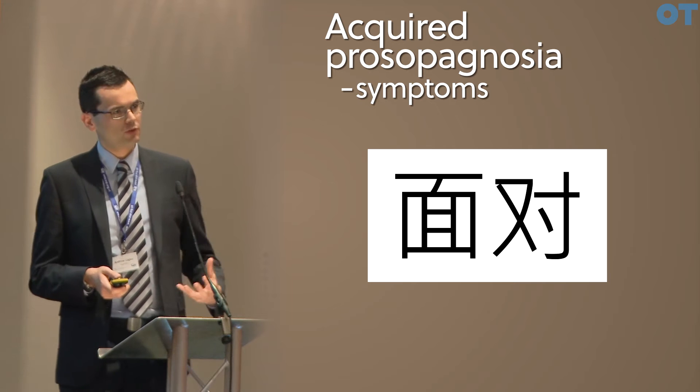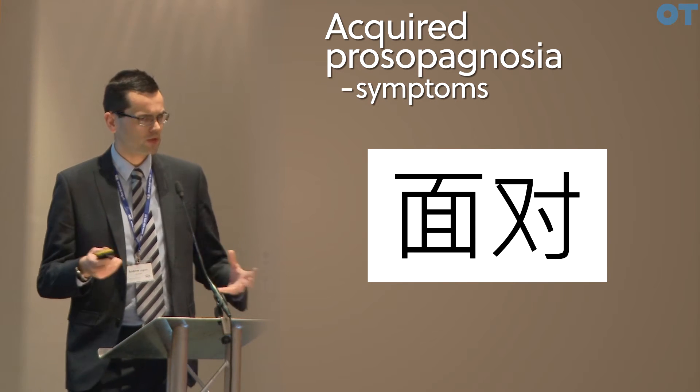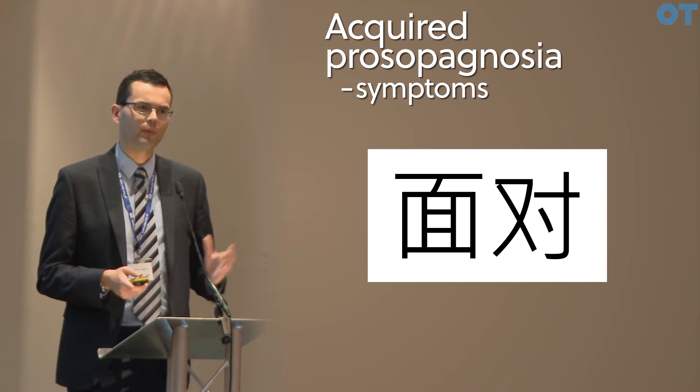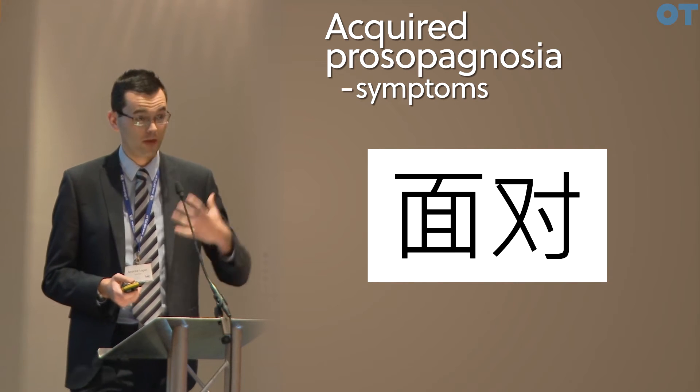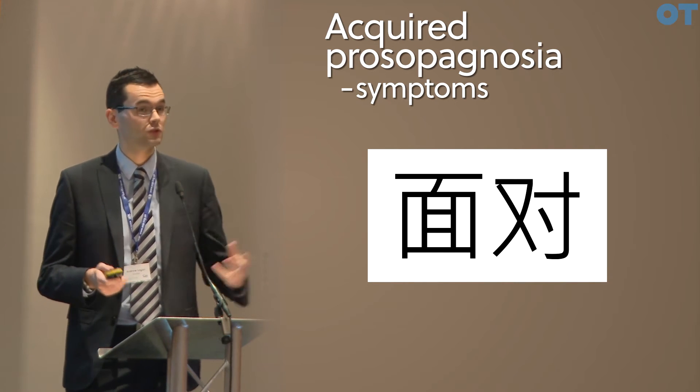The problem with prosopagnosia is not a difficulty in seeing the features. The patient can tell you there are two eyes, a nose and a mouth, and yet that moment when it just normally clicks — that this is John — just doesn't arrive.